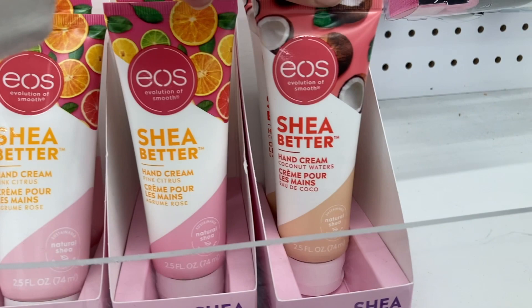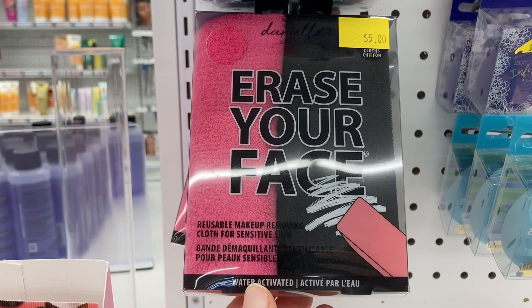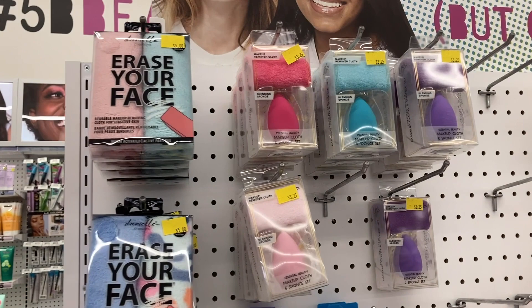They have some of these erase your faces for $5 — they had a couple different options available. And then they had the sponges with the makeup removing rags right there. You can just get the sponge for $3.25.